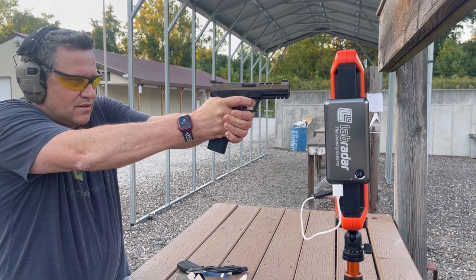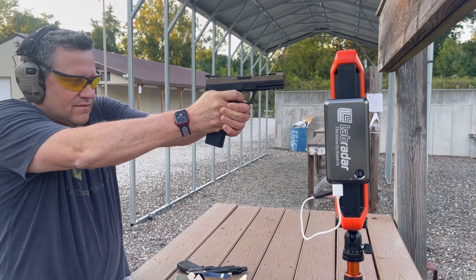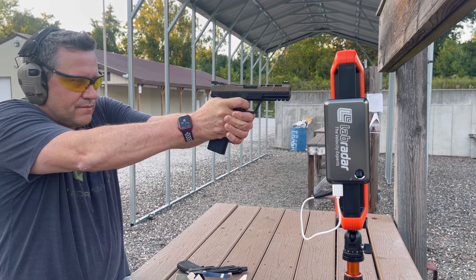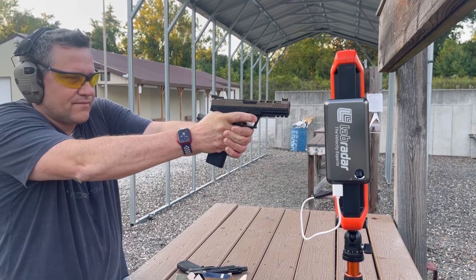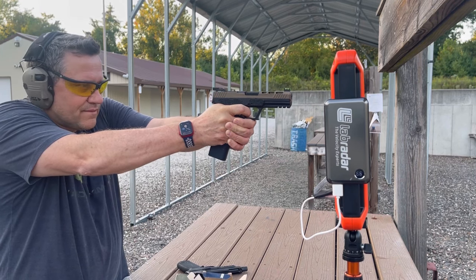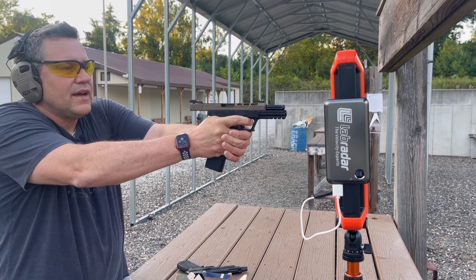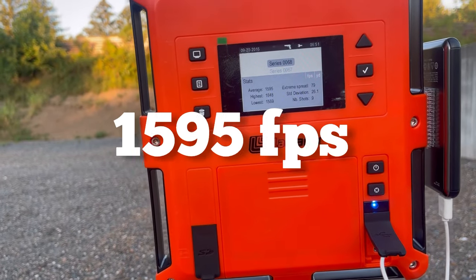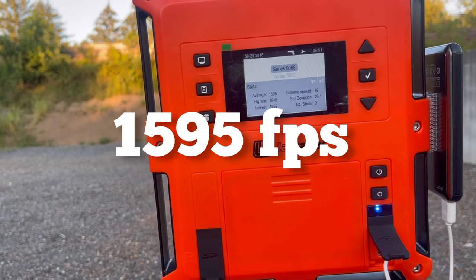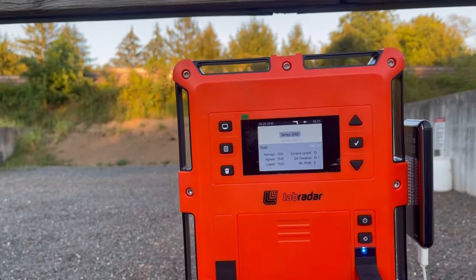Shooting the 4.7-inch PSA Rock: 1648, 1603, 1569, 1591, 1625, 1587, 1587, 1574, 1575. For the add-up: average of 1595, high of 1648, low of 1569, extreme spread of 79, standard deviation of 26.1, and nine total shots fired.